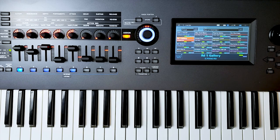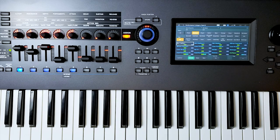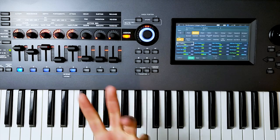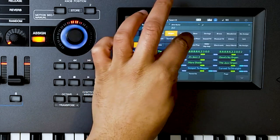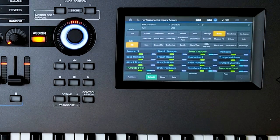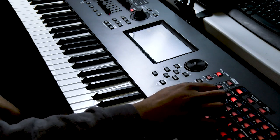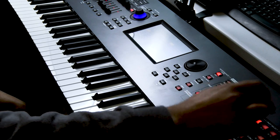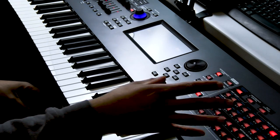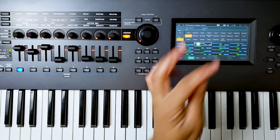Like the Chronos, the Montage has a category search — just hit a button and you're searching through categories: piano, keyboard, organ, guitar, bass, strings, brass, woodwinds, and so on. You can pick categories by hitting the dedicated buttons. For example, this is the CFX concert grand — their flagship piano sound. You can do everything using buttons without the touchscreen, or use the touchscreen if you prefer.